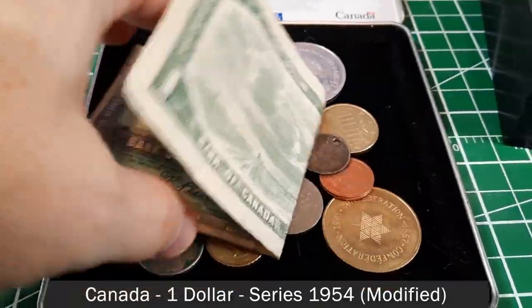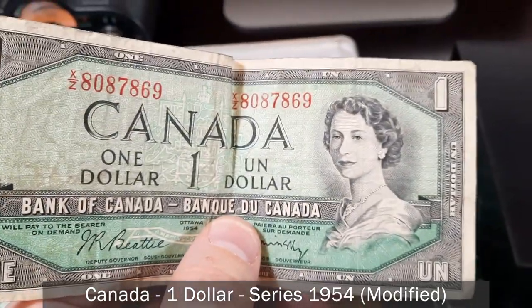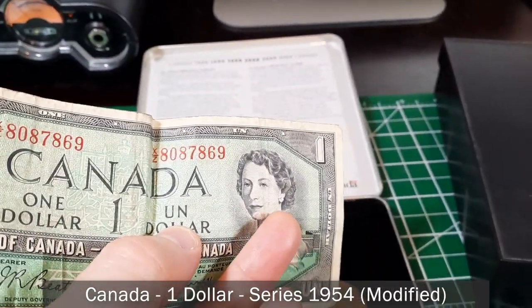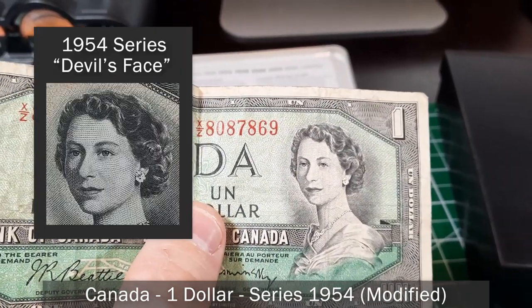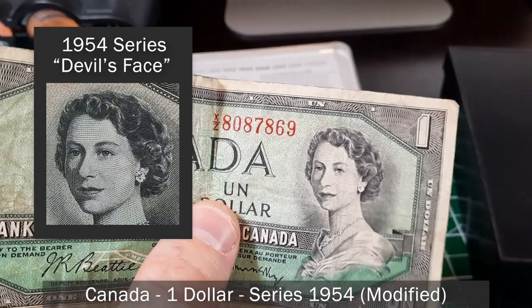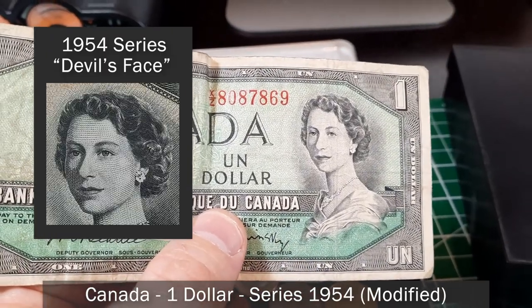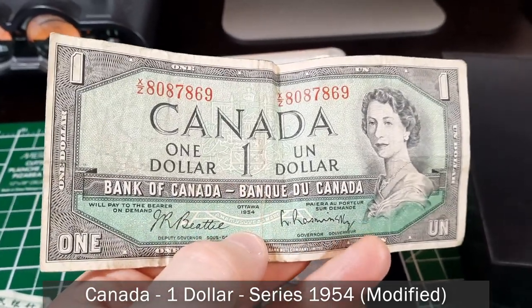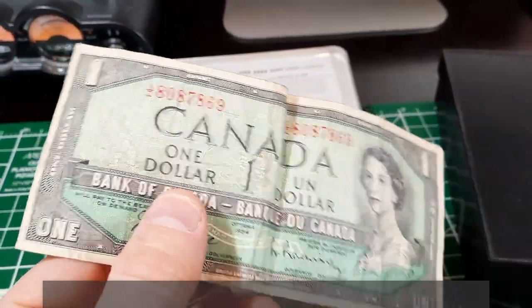This is the 1954 series of bills with Queen Elizabeth on it — a one dollar bill, the modified series. The original bills were called the 'devil's face' or 'devil's head' bills because the curls of the queen's hair appeared like the face of a devil. They had to redesign the portrait. This one is pretty circulated and has Beattie-Rasminsky signatures on it — a little piece of Canadian history.